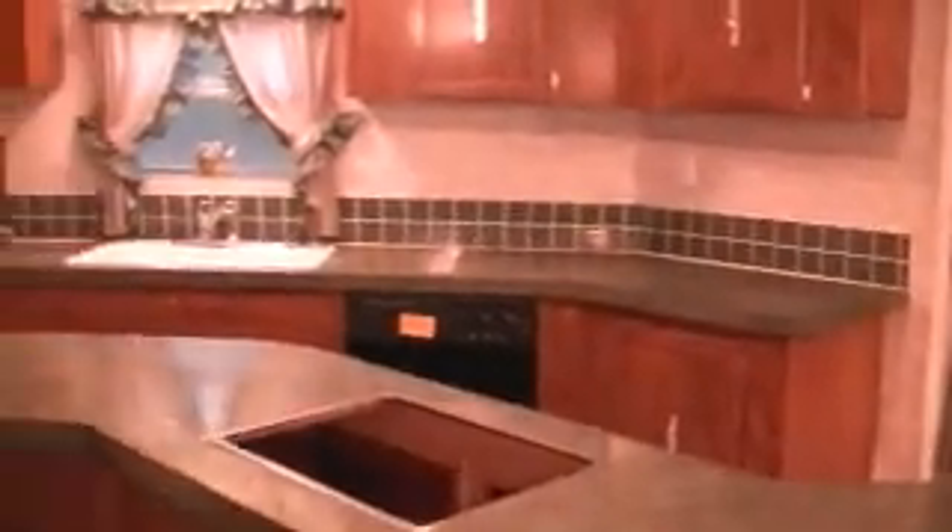This right over here is your dining room, and it looks like it's got a surround sound stereo over there. The kitchen is real nice — it's got a dishwasher, the cooktop, and then the oven and the microwave right there. And there's the refrigerator.